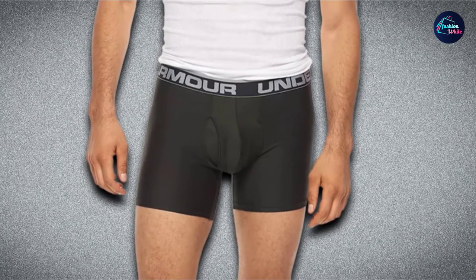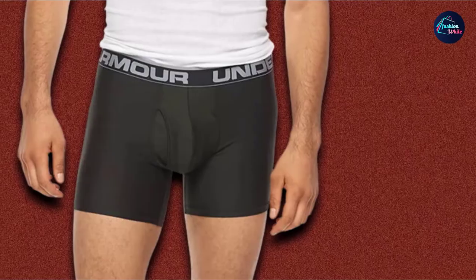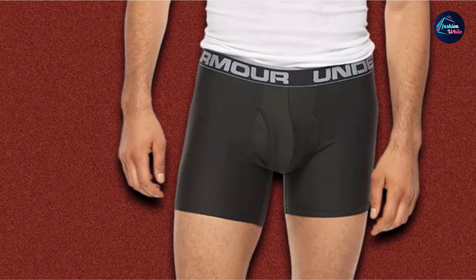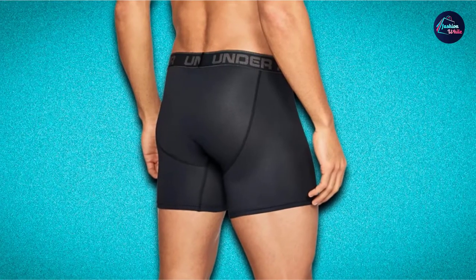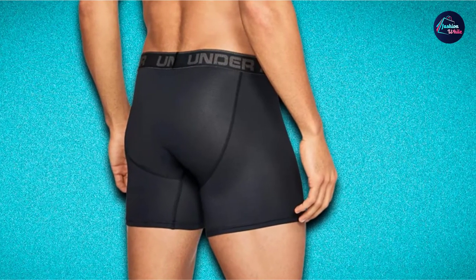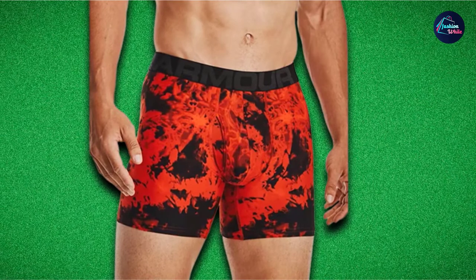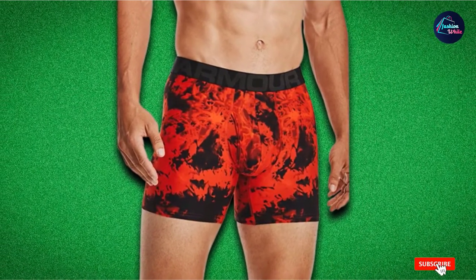The soft and breathable fabric features anti-odor technology that keeps the body fresh, with quick-drying technology for the ultimate athletic uniform. Complete with four-way stretch and seamless side and back seams, these comfortable boxer briefs enable you to perform your best while disappearing underneath performance wear. The Under Armour Men's Tech 6-inch Boxer Jock is made of 90% polyester and 10% elastane, and features an articulated mesh fly panel and gusset with a functional fly. This two-pack is offered in a wide variety of colors in sizes small to 5XL.